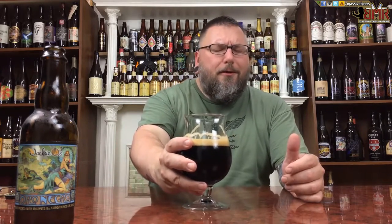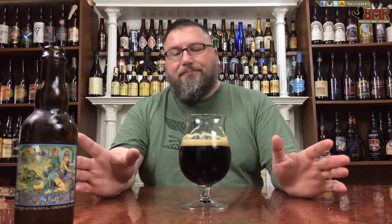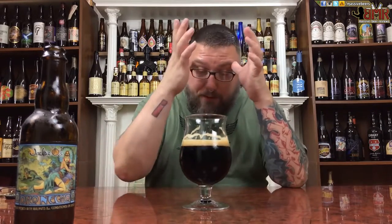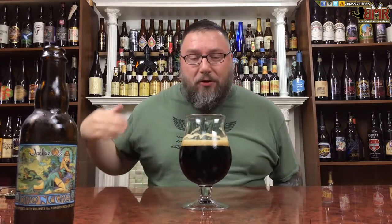Cheers. This is awesome. This is one of my favorite beers I've had this year, because it just does it for me — it hits all the right marks for what I like.